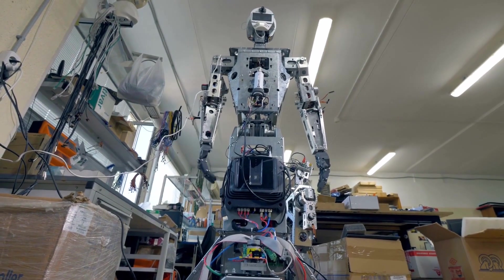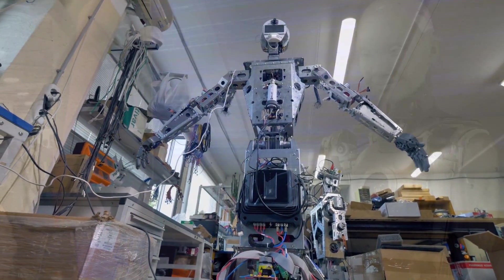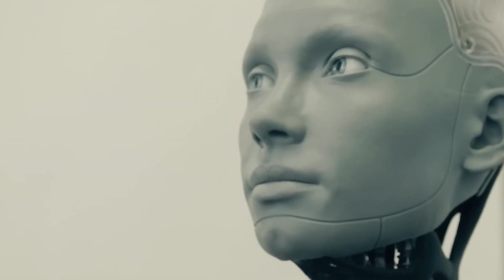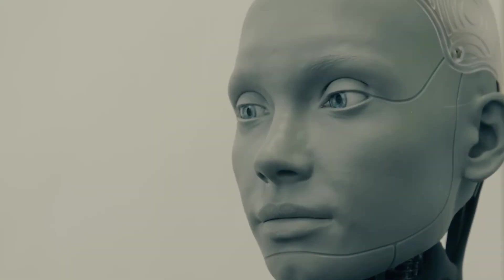But Optimus isn't just a robot — it's designed to be a companion. With natural language processing and facial recognition, Optimus can engage in meaningful conversations, recognize faces, and even display emotions through its facial expressions. Tesla has truly created a humanoid robot that feels relatable and trustworthy.